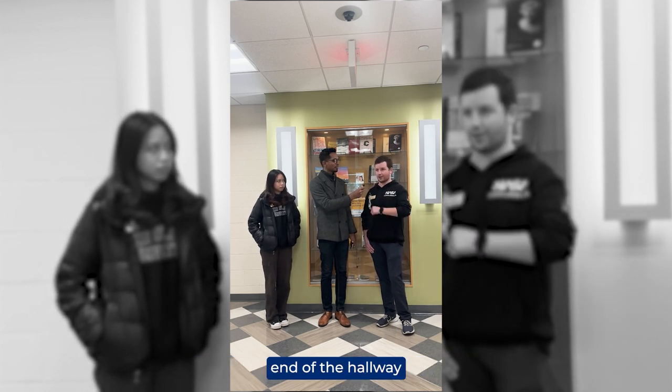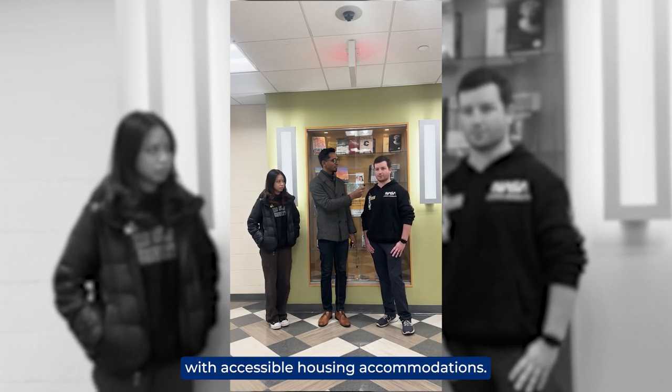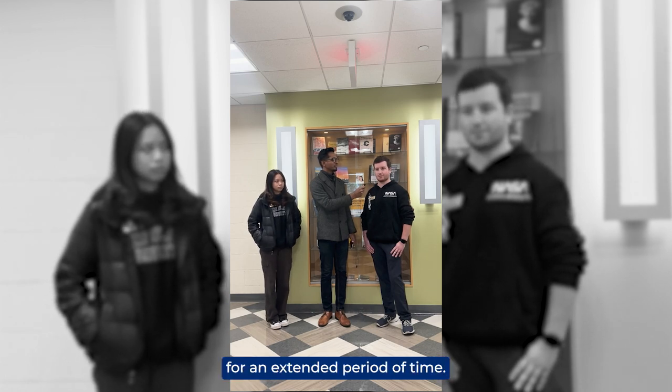Down the other end of the hallway is Student Accessibility Services. If you have an IEP plan, you can get that transferred here. They can help you with accessible housing accommodations. They can also help you if you break your hand — they can assign you a note taker so you don't have to miss classes for an extended period of time.